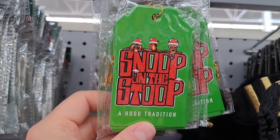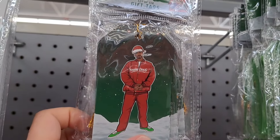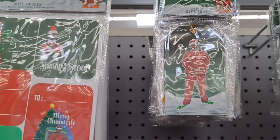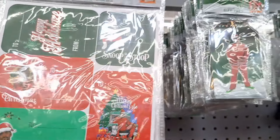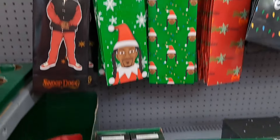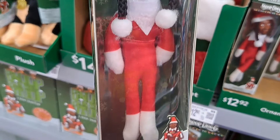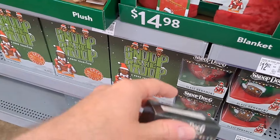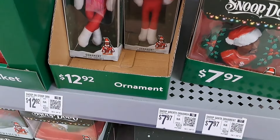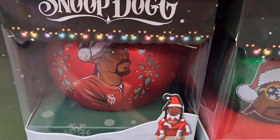Got some gift tags right there — Snoop on the Stoop. Got Snoop right there. Also got some labels for your packages — pretty dang cool. Oh, we got this ornament here — kind of like a miniature version of the Snoop on the Stoop. And we got some glass ornaments, got Snoop right there.